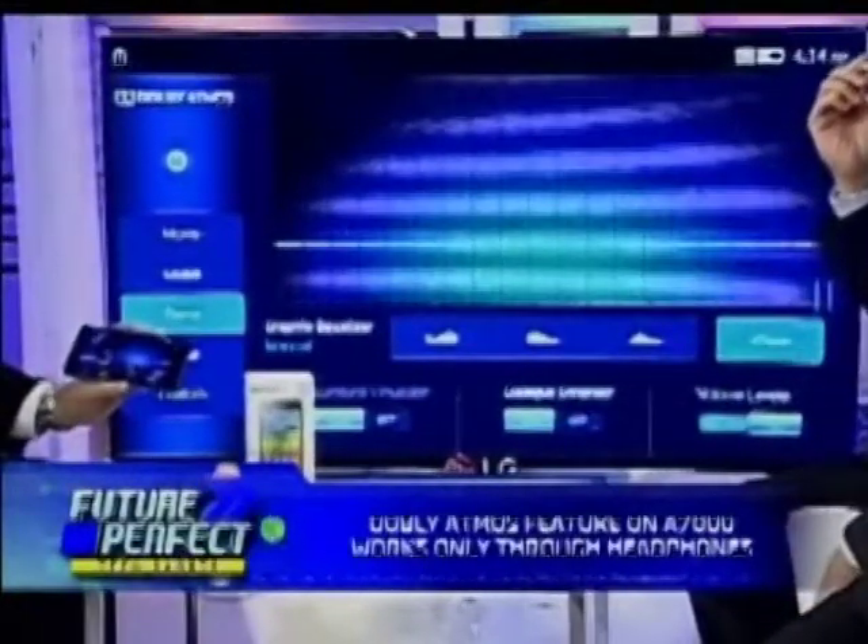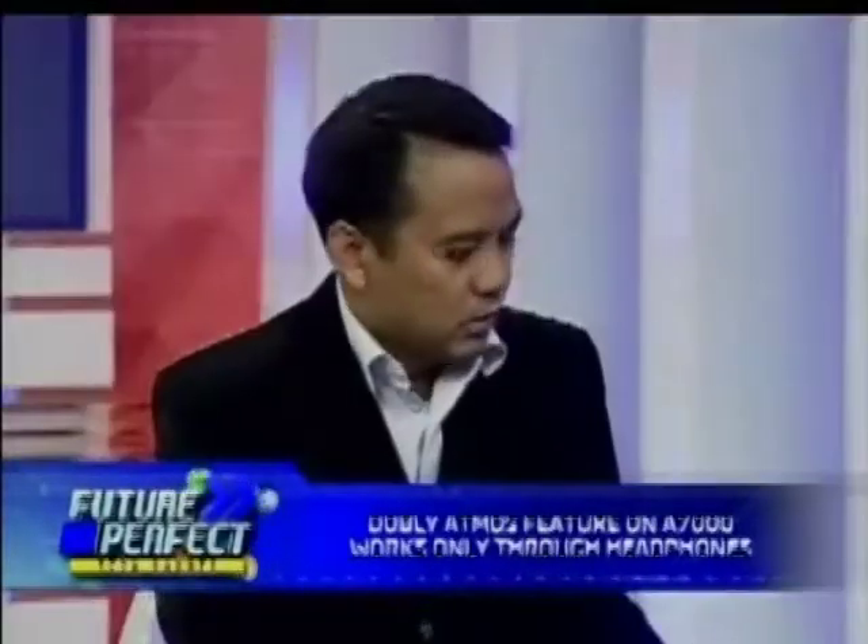Dolby Atmos is actually used to enhance the sound on the phone. It only kicks in if you're using a headset — you need to be plugged in. As you know, newer movies have used Dolby Atmos as their main sound processing. So if you have a Dolby Atmos file, you can actually enjoy the full sound quality as intended by the director.